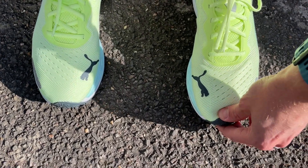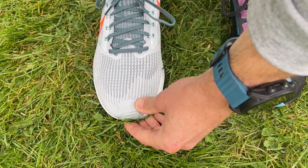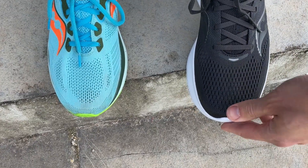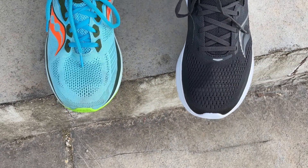I was very happy in my normal size in all three shoes. The Nike and Puma fit perfectly true to size. The Ride 15 has a slightly more roomy toe box compared to the Ride 14, but I had no trouble with the fit. All three provide really good lockdown around the midfoot and heel with no slippage, so true to size in all three.